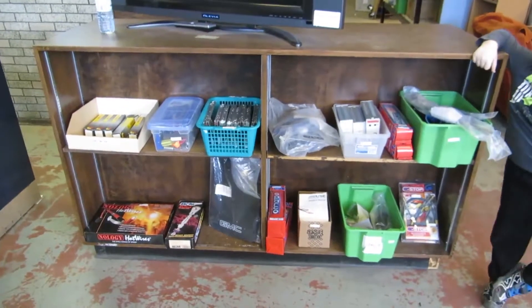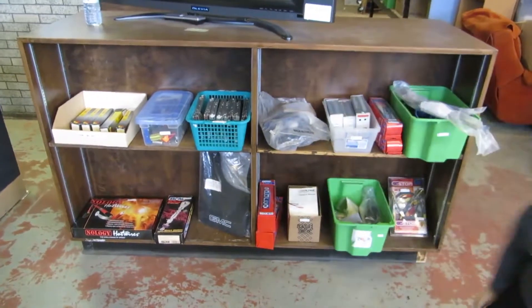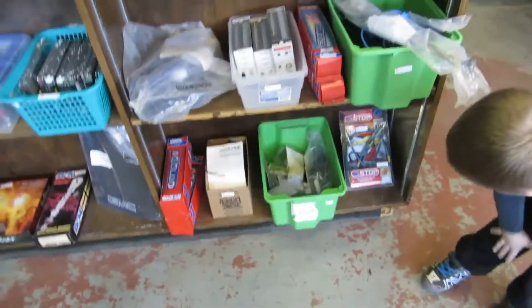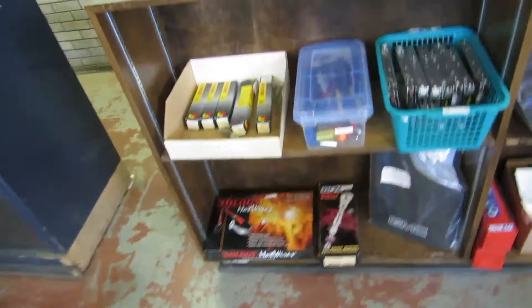Here we are for Buckaroo Auctions video walkabout for April 13th, 6 p.m. live auction. Max is helping. So we've got some automotive parts here, computers, hot wires, throw shifters, tools.